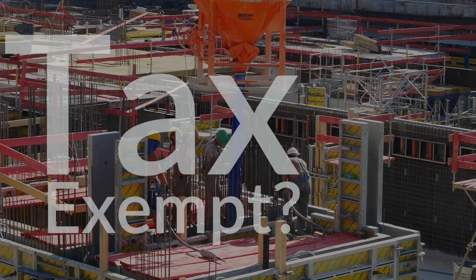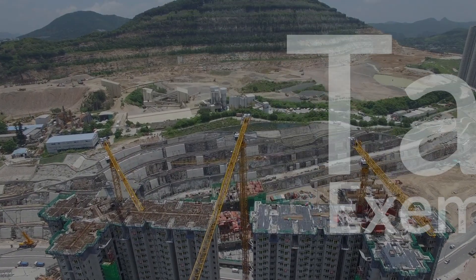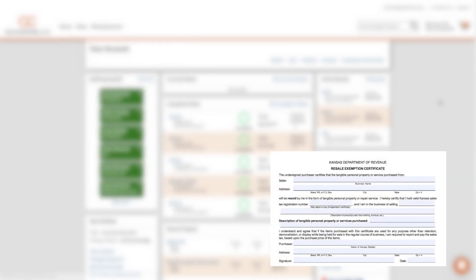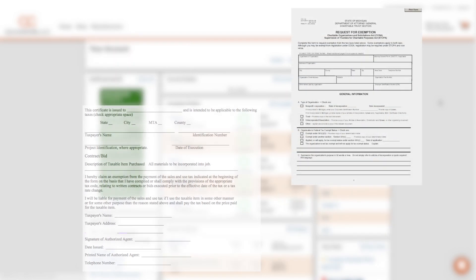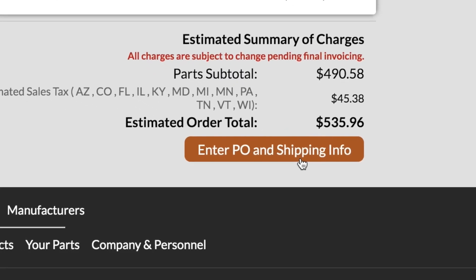If you've got tax exemption status for your company or for specific projects you're working on, it's incredibly easy to upload your tax exemption certificates directly into your account dashboard on alpscontrols.com, right where they'll be available for your orders.